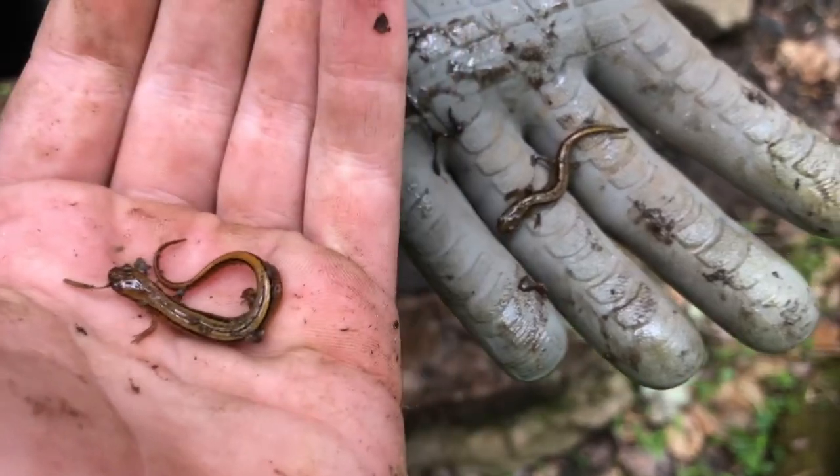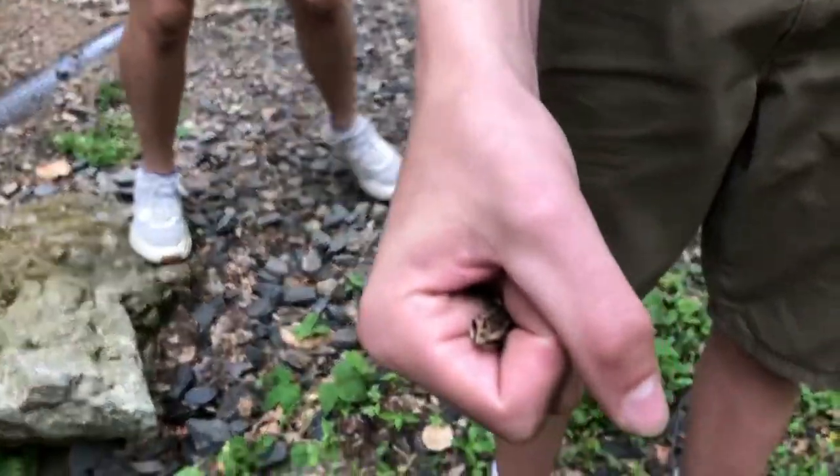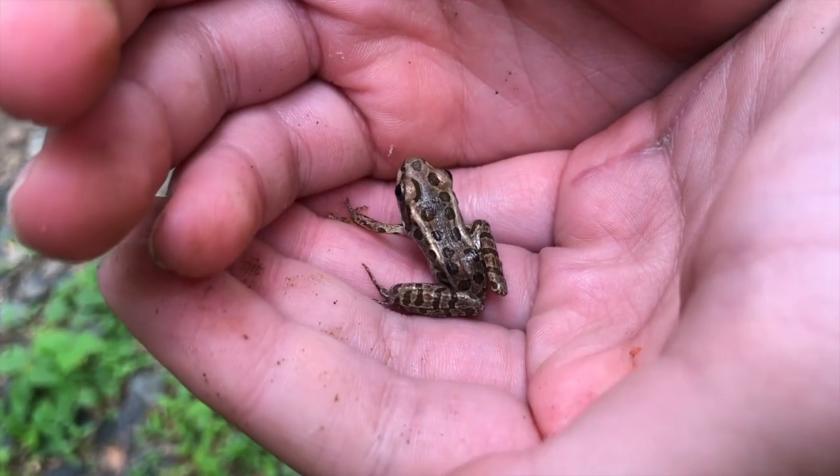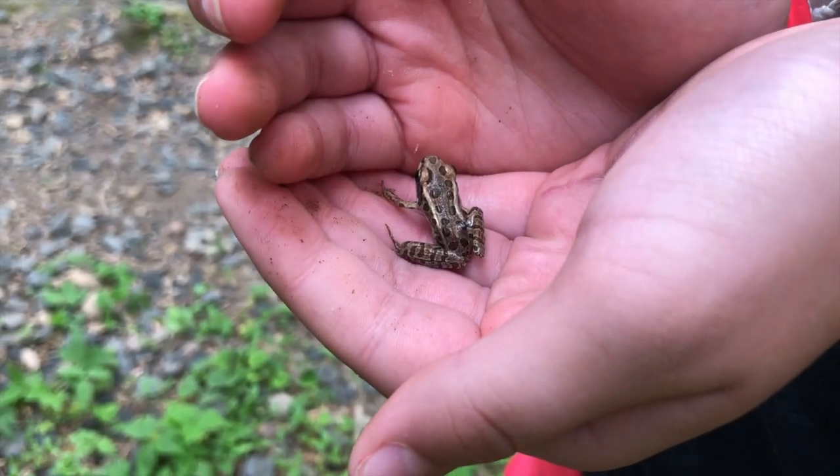We just got two two-line salamanders — another species for the day. Jaren up here has a little pickerel frog, pretty cool. We'll just let them all go. Another look at this pickerel — super cool spots on these guys, awesome little frog. They're actually poisonous, so you can't eat them.